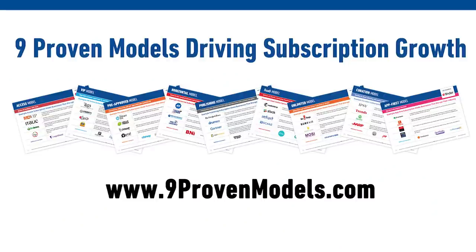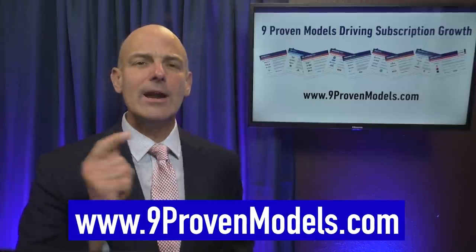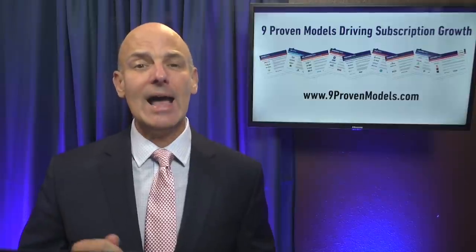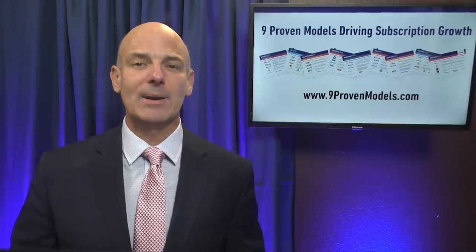I appreciate your feedback — let me know your comments and questions below this video. If this video has been helpful, I encourage you to check out the Nine Proven Models for Exponential Subscription Growth book, available on Amazon. Or if you'd like to download a free digital copy, you can check that out at NineProvenModels.com. I've got another great video for you on subscriber retention and engagement: somebody who's not using your subscription is the most likely candidate to quit your subscription. Subscriber engagement is the number one key to getting higher retention. This video is going to show you how to increase your subscriber engagement, how to improve retention, and exactly what the levers are to grow your subscription revenue and make your growth exponential again.